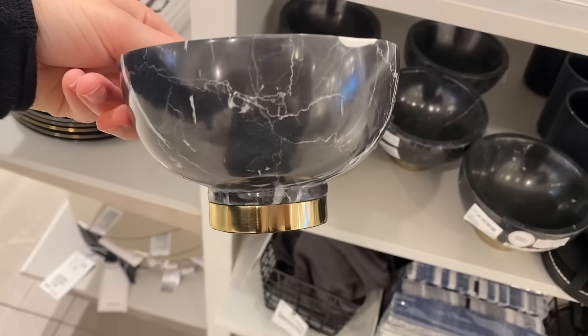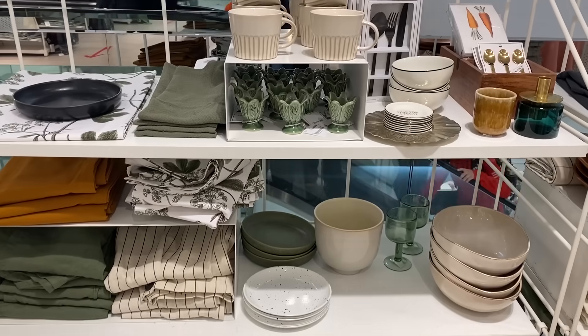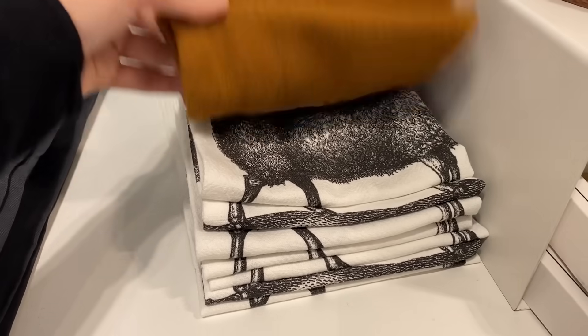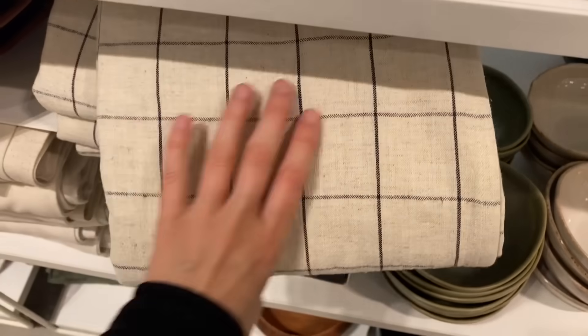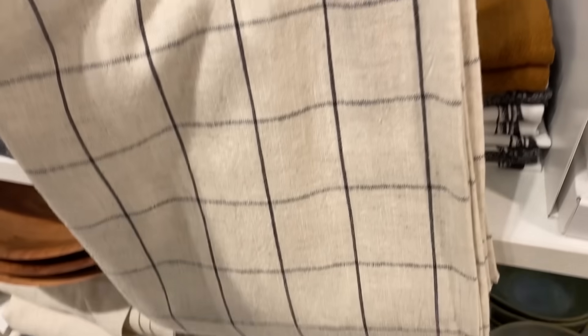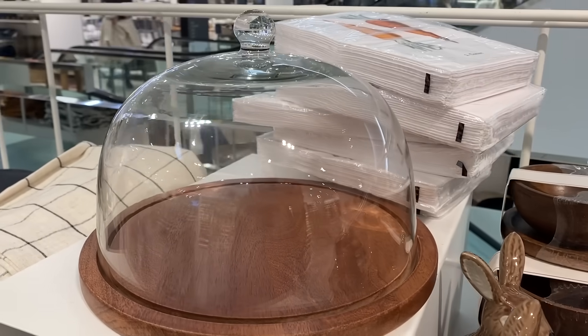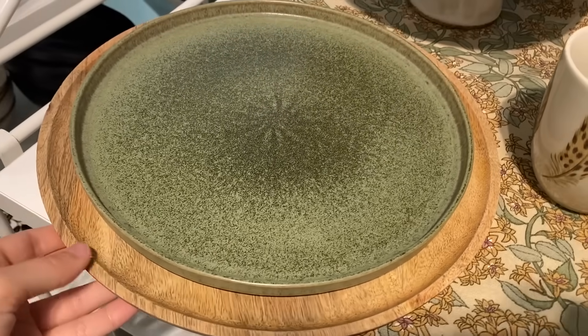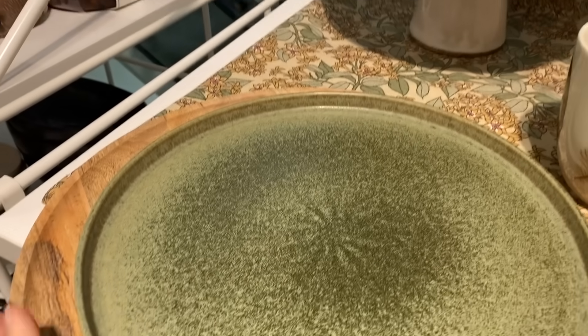These dishes are definitely the type of thing to pick up for any kind of open shelving that you have in your home — if you're going to see your dishes, they might as well be super pretty ones. I love this tablecloth — it screams fall with these rust colors and the plaid. They also have these amazing wood chargers that look so amazing underneath a plate and just add that extra detail to your table.